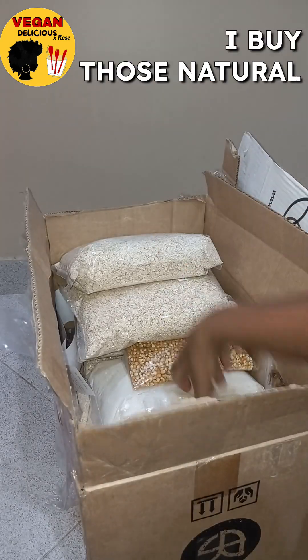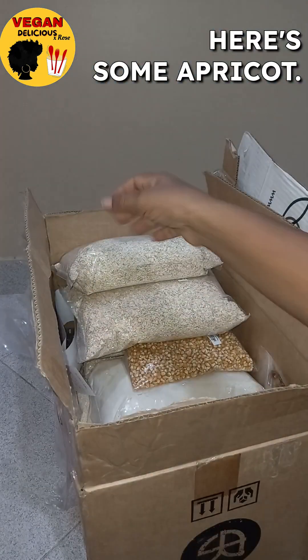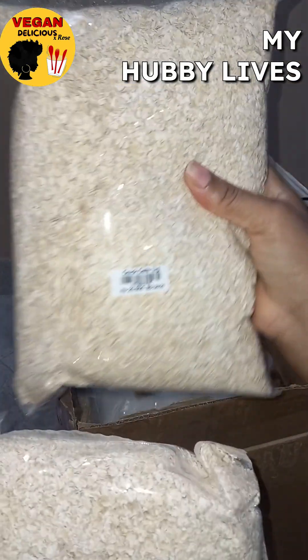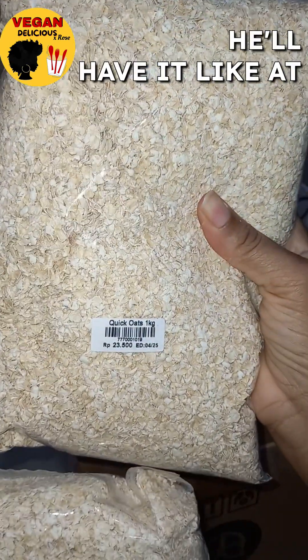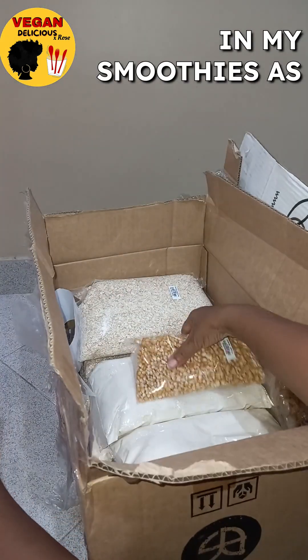Here's my golden flax seeds. I buy those natural and then grind them up myself. Here's some dried apricot — don't eat too many of those at once. Here's some quick oats. My hubby lives on oats; he'll have it at least twice a day, and I also put it in my smoothies as well.